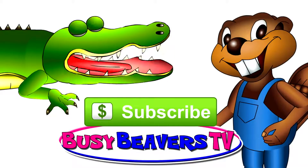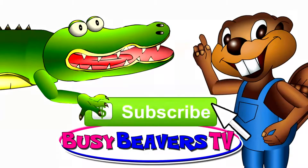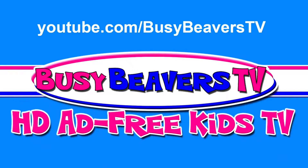That's it! I'm clicking that button, and I'm not kidding! Do it! YouTube.com/BusyBeaversTV — for kids' learning videos in HD and ad-free!